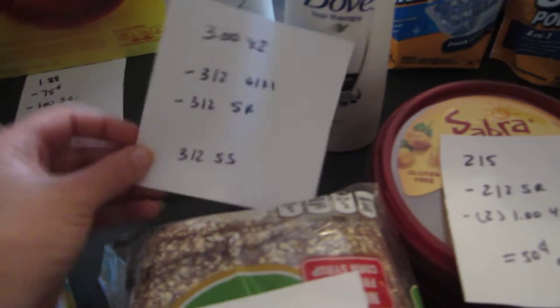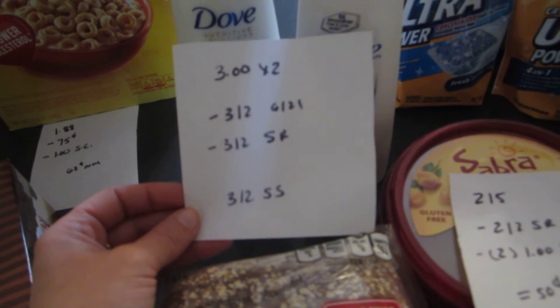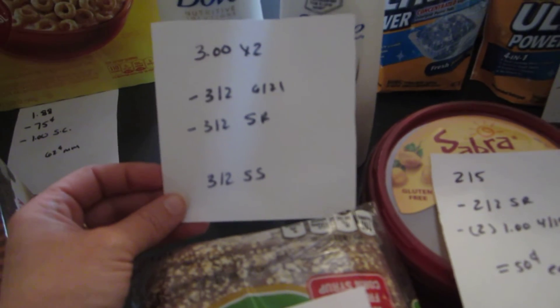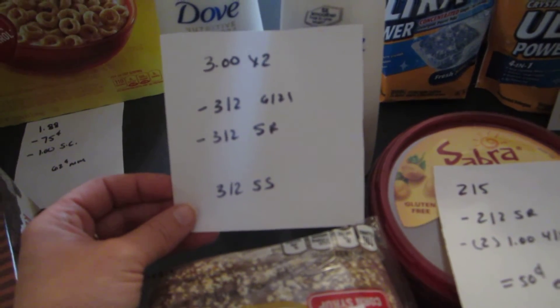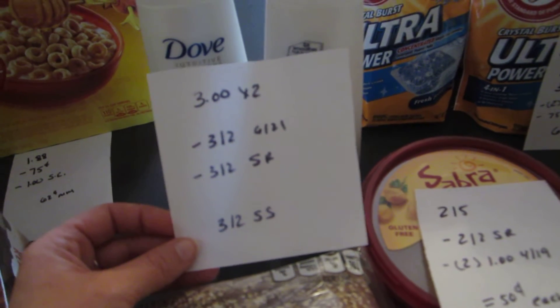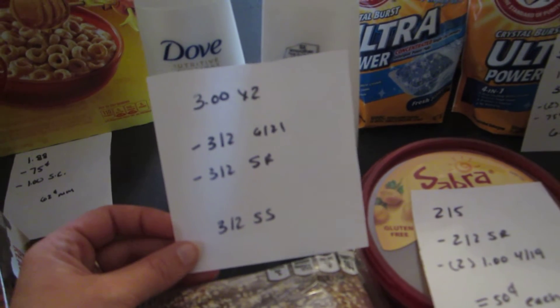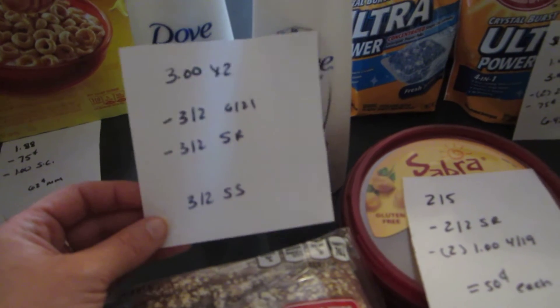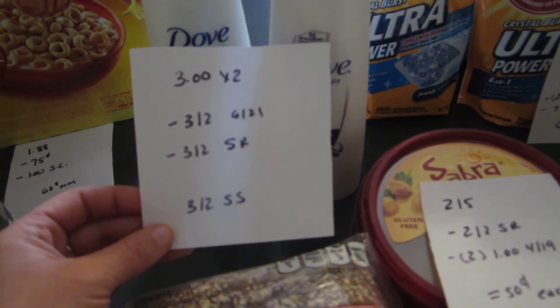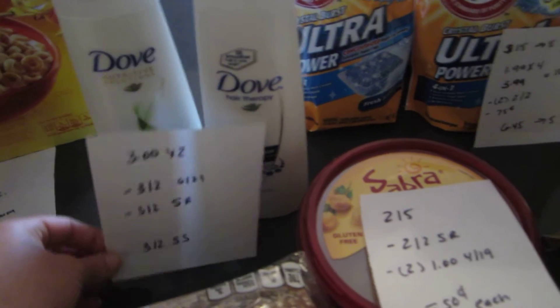The Dove shampoo and conditioner are $3 each. If you purchase two of them you can use the $3 off of 2 coupon — it's either this week's or last week's insert that had it. There's also a $3 off of 2 ShopRite e-coupon, so it's completely free. And there was a new Saving Star rebate just this morning for $3 off of 2. So it would be a $3 money maker if you combine all of those offers.